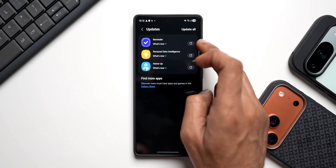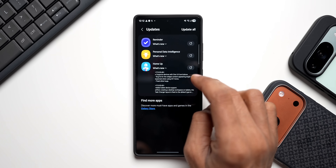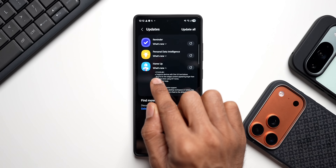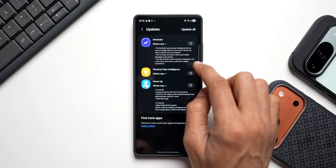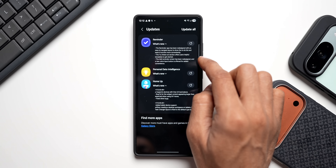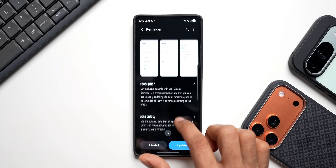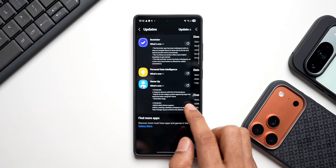We have updates for three different applications: the Reminder app, Personal Data Intelligence, and Home Up. Home Up doesn't include any new features — it just fixes some bugs, latest version 17.0.00.48. The Reminder application also doesn't add new features, just bug fixes, at version 12.7.02.24.